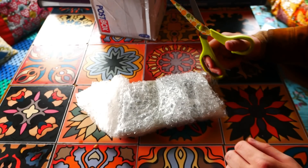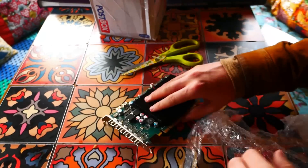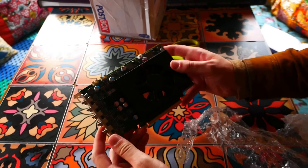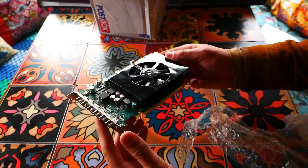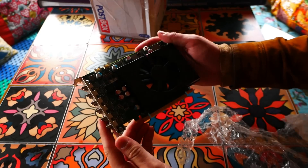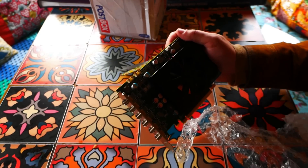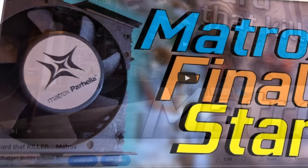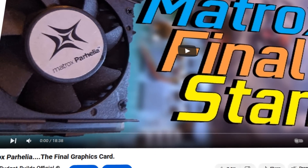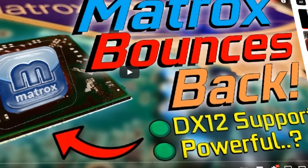This here appears to be the Matrox C680, one of the more powerful cards in the Matrox lineup, and for all intents and purposes their flagship graphics card. To do a little bit of a recap on who Matrox actually are, we're going to run over the story of them real fast. I do have a full series on Matrox for those who want a more in-depth sort of analysis, but ultimately this is how we ended up getting here with the company Matrox.